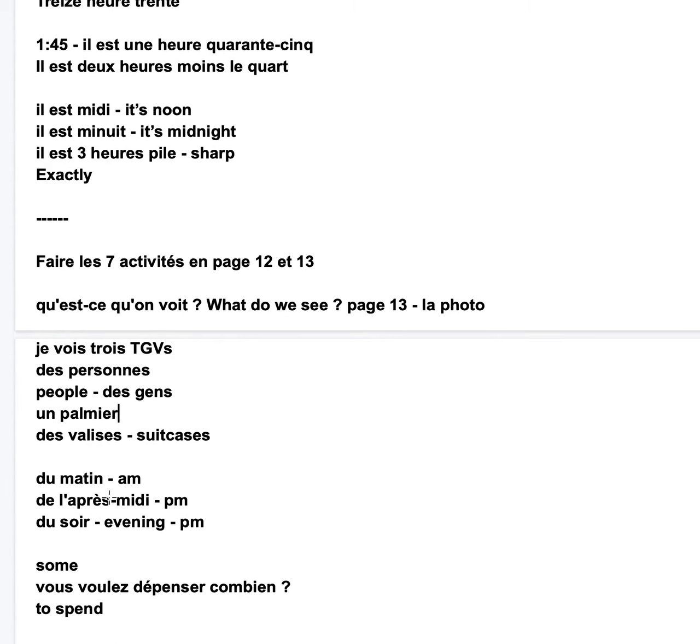If we talk about the time, we may sometimes have to specify: du matin — am; de l'après-midi — pm, afternoon; du soir — evening, pm.